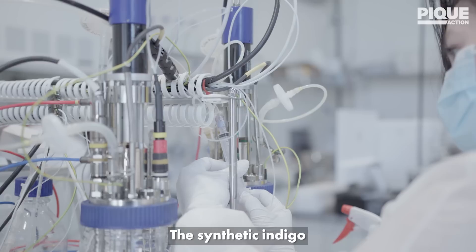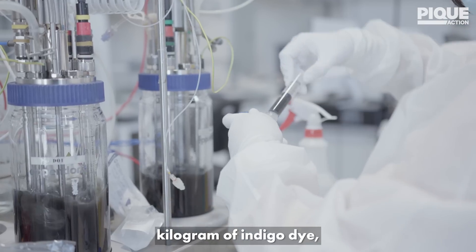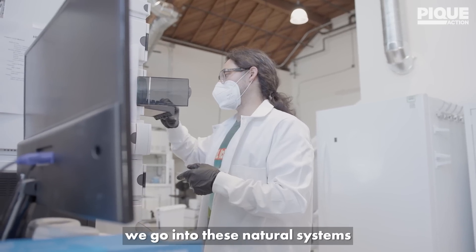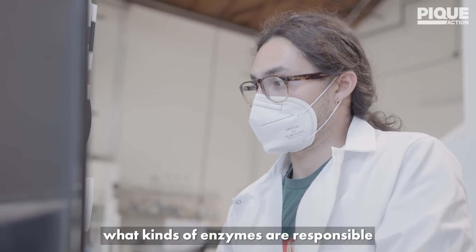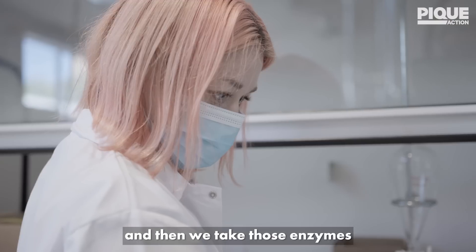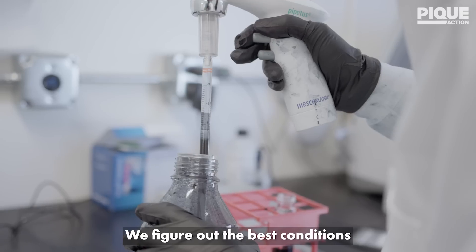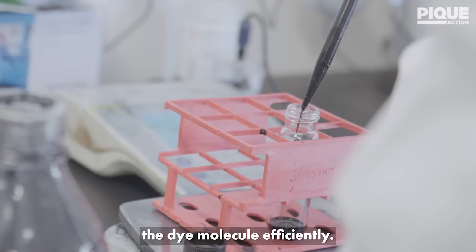The process itself is also pretty damaging for worker health. The synthetic indigo industry is notoriously secretive, but we know that to make one kilogram of indigo dye, gallons of petroleum are needed. What we do at HUE is we go into these natural systems and organisms, look into what kinds of enzymes are responsible for making these dye molecules, and then take those enzymes and engineer our bacteria to also express these enzymes and thus produce these dye compounds as well. We figure out the best conditions to grow them in so that they are producing the dye molecule efficiently.